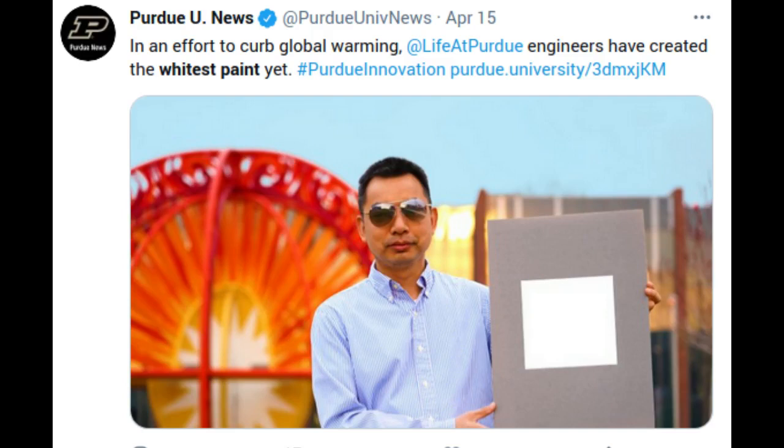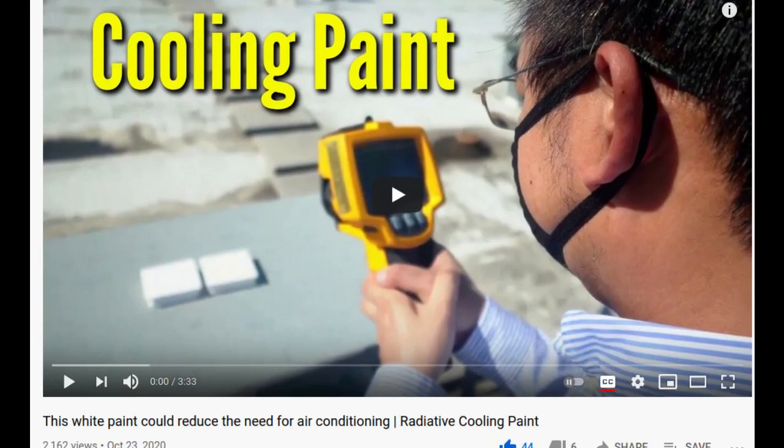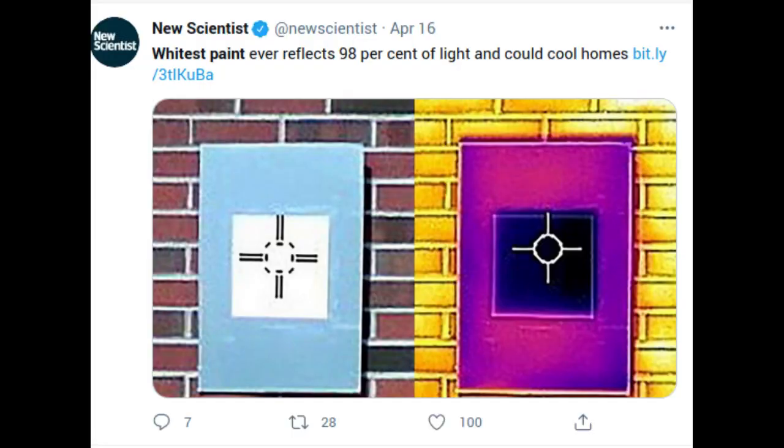In an effort to curb global warming, Purdue University engineers have created the whitest paint yet. Coating buildings with this paint may cool them off enough to reduce the need for air conditioning. In October, the team created an ultra-white paint that pushed limits on how white paints can be. Now they have outdone that.